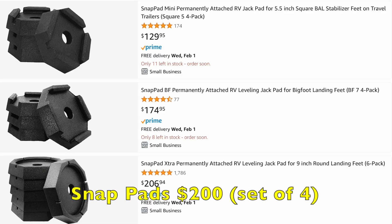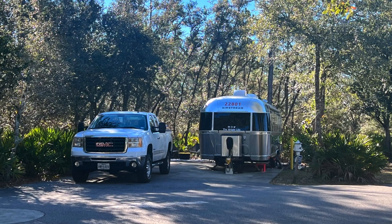At about $200 for the set of four that we purchased for our Airstream, I thought it was a great value. It also frees up some storage space, and as we all know, storage space in an Airstream is at a premium.